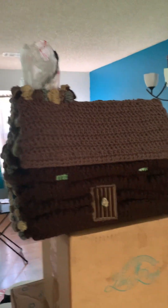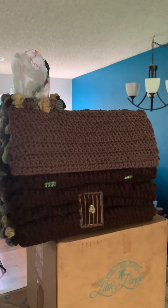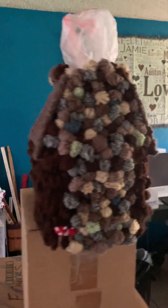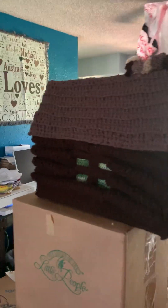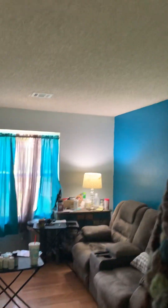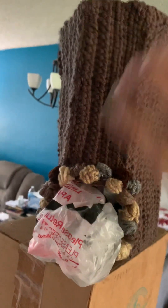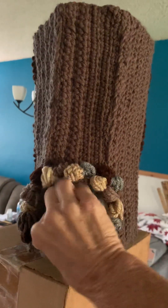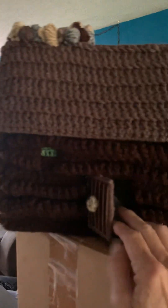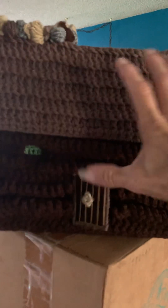It's a bag holder that I made for my sister. I like this side a lot, and the back. You put the bags in the top — there's the top — in the chimney area right here, and then you can pull them out the door once you get a whole bunch in there.